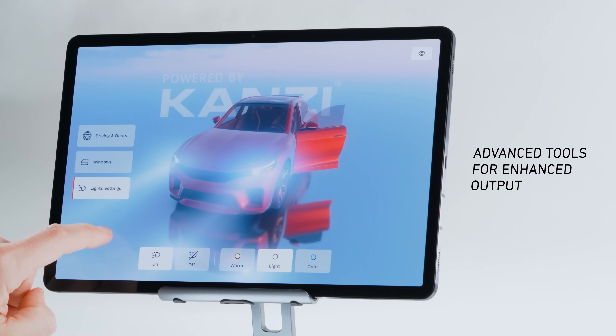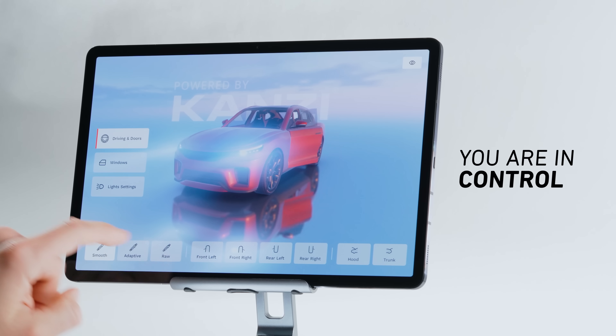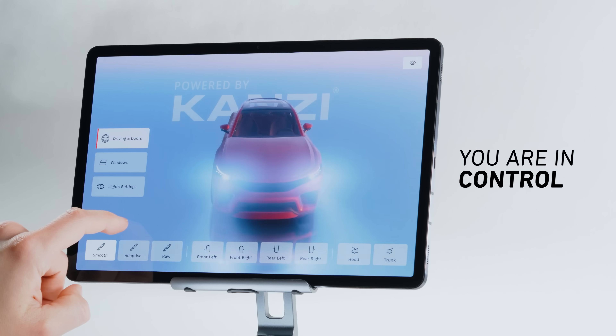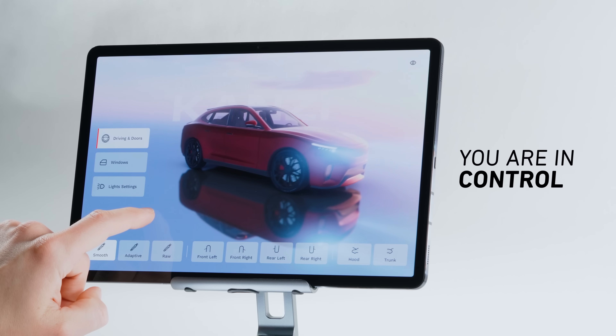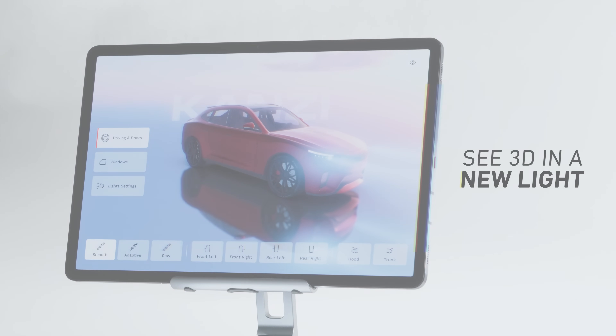Kansi One opens up countless new opportunities for vehicle controls and information visualization in advanced cockpits, so your vehicle can look as good inside as it does on the outside. The highly optimized Kansi engine ensures high frame rates on real-world production hardware.